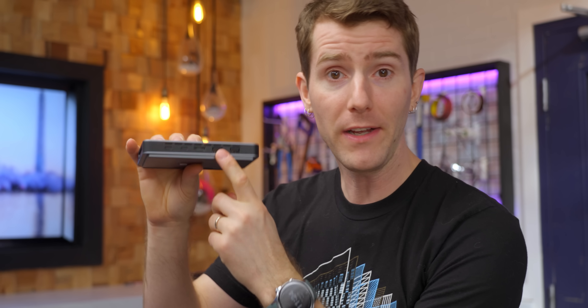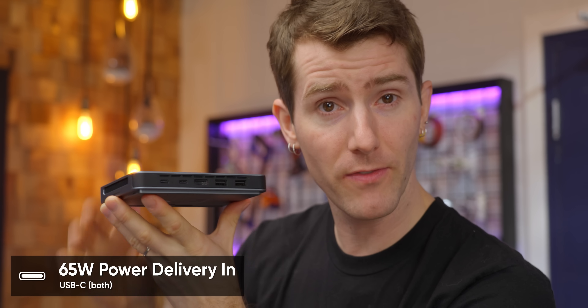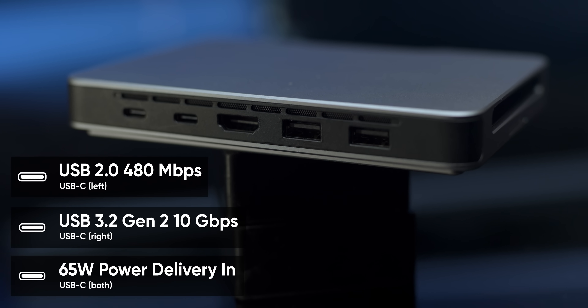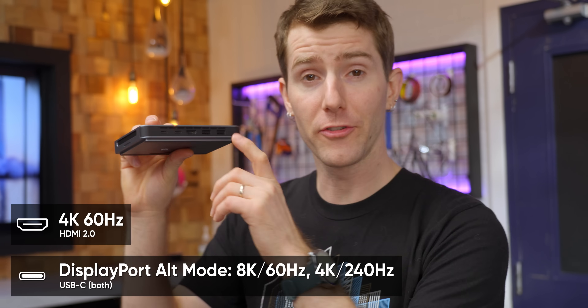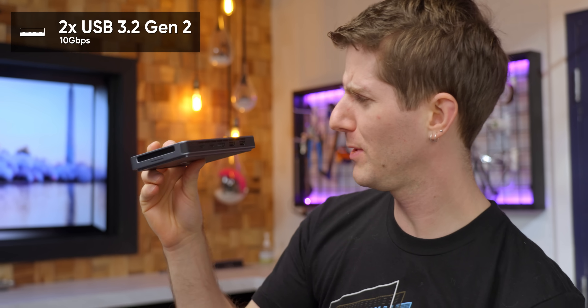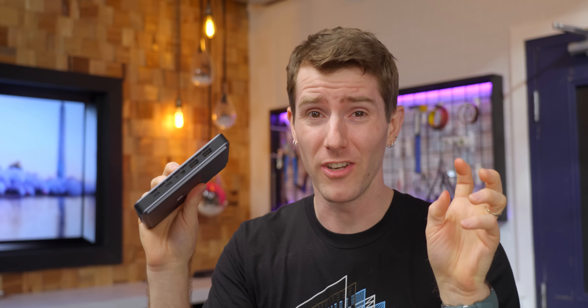Along the rear of the device we've got our IO, which some might find a little disappointing. Both USB-C ports support 65 watts of power delivery in, but only one of them runs at 10 gigabit per second, with the other stuck at USB 2.0 speeds. For displays, both USB-C ports support DP alt mode, and there's an HDMI 2.0 port as well. Then there's two USB-A 10 gig ports, all of which is pretty good actually for a miniature PC. So why the sad face? No Ethernet, which is kind of a bummer on a workstation.